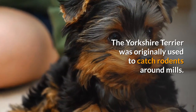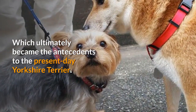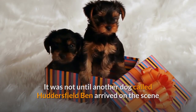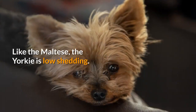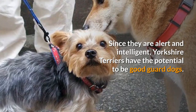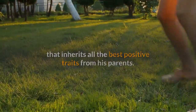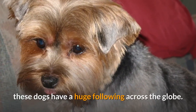The Yorkshire Terrier was originally used to catch rodents around mills. The breed was first introduced to Yorkshire, England by Scottish workers who moved there with small terriers, which ultimately became the antecedents to the present-day Yorkshire Terrier. It was not until a dog called Huddersfield Ben arrived on the scene that the standard features of the Yorkshire Terrier were established. The coat of the Yorkie should be straight, fine, and glossy, and like the Maltese, the Yorkie is low-shedding. They are very loyal and protective of their family, and since they are alert and intelligent, Yorkshire Terriers have the potential to be good guard dogs. When crossed, the Maltese and Yorkshire Terrier produce an offspring that inherits all the best positive traits from both parents, which is why the Maltese-Yorkie mix is such a great companion, always craving their master's affection and attention.